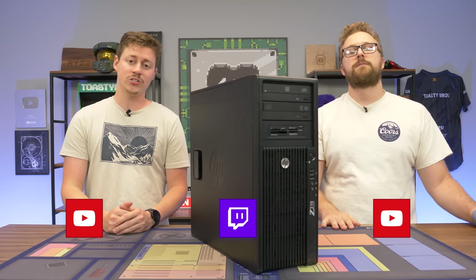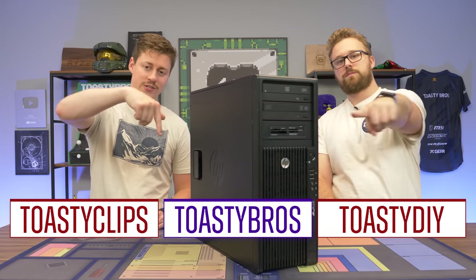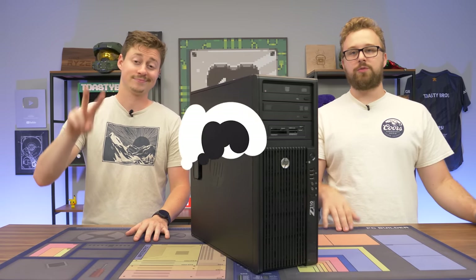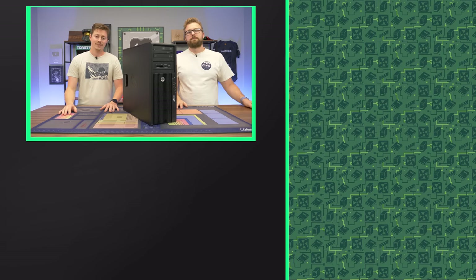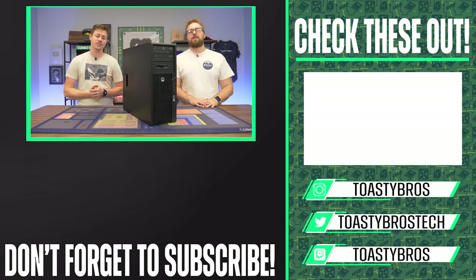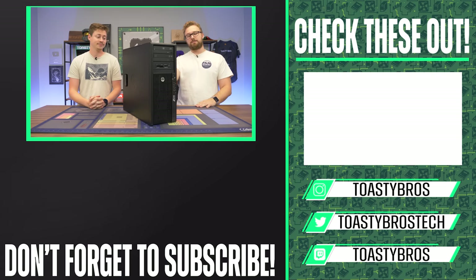We hope you guys enjoyed today's video. Check out our other YouTube channels and also our Twitch.tv slash ToastyBros, and do not forget to like, comment, and subscribe. If you want to buy from us and support the Toasty Bros and PC Bros, check out pcbros.tech — we sell high-end gaming PCs and office PCs if you're on a budget. Use code ToastyRose2 on checkout to save 2%. See you guys later!